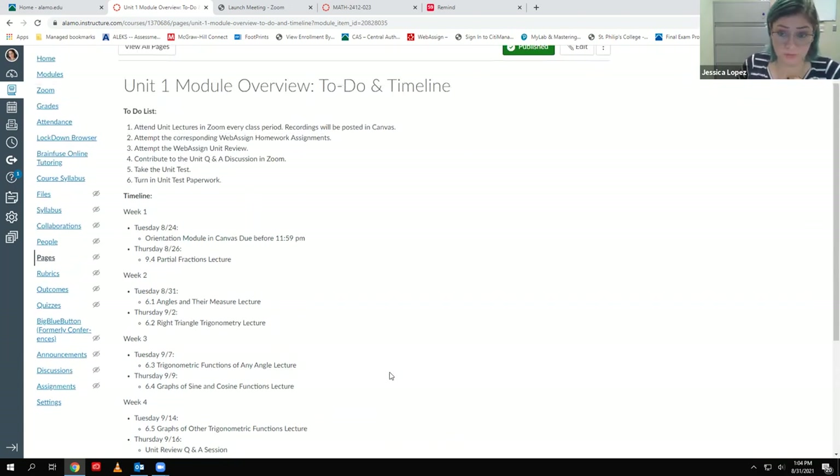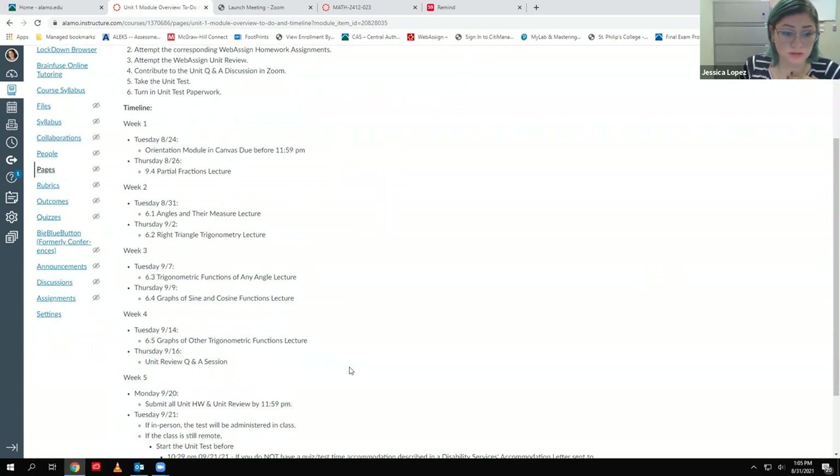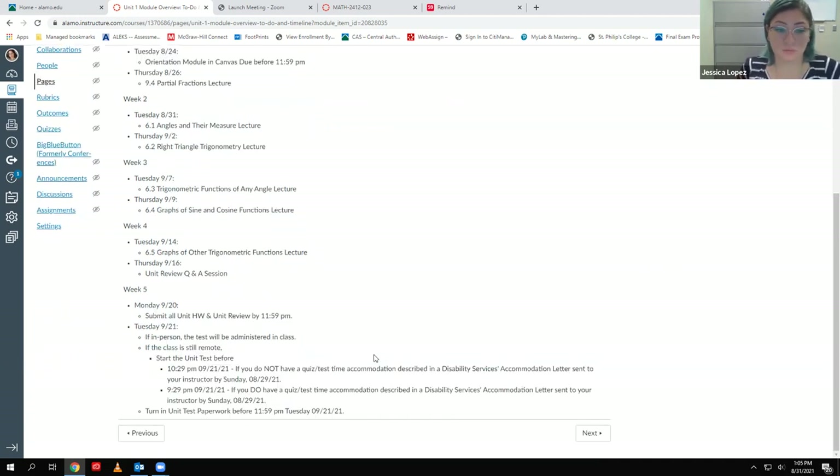I should find out hopefully by the end of this week whether we need to come in on Tuesday the 7th. As soon as I find out something one way or the other — whether we are coming back or not — I will send out a Remind text and let you guys know what the status is on returning.